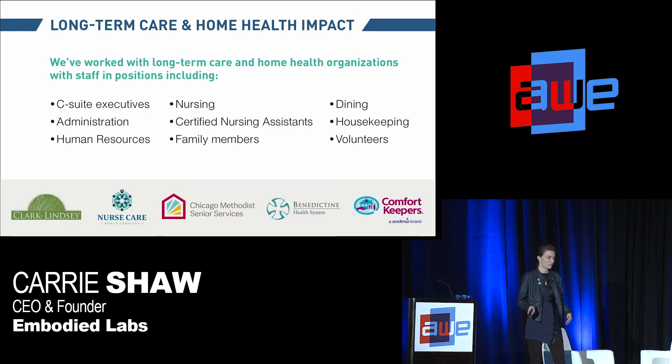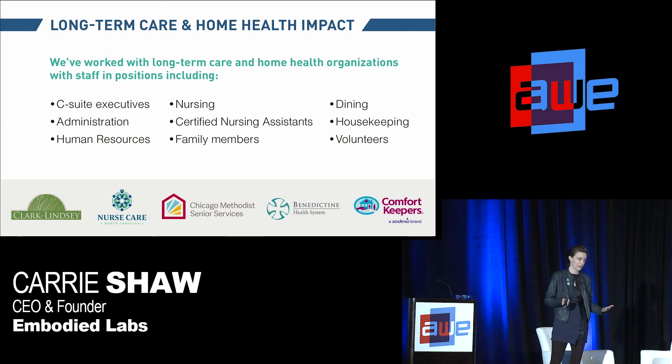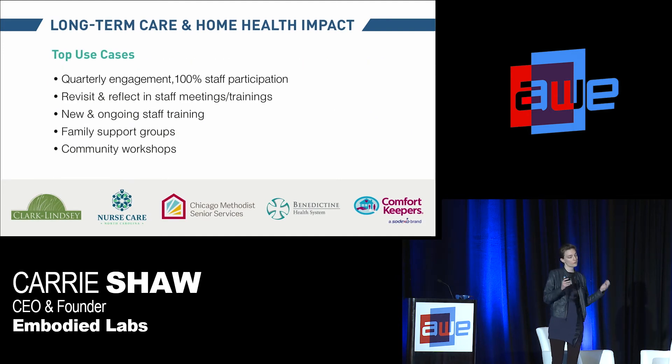Now for a second set of data. We've transitioned — though we still work with many academic institutions — to really focusing our last year on growing our work with the long-term care and home health industry. We've worked with these organizations to typically engage 100% of staff across an organization to go through these five-to-seven-minute modules using the full prepare, embody, reflect, apply framework once a quarter, and then revisit and reflect on them in staff meetings and small nurse team huddles.